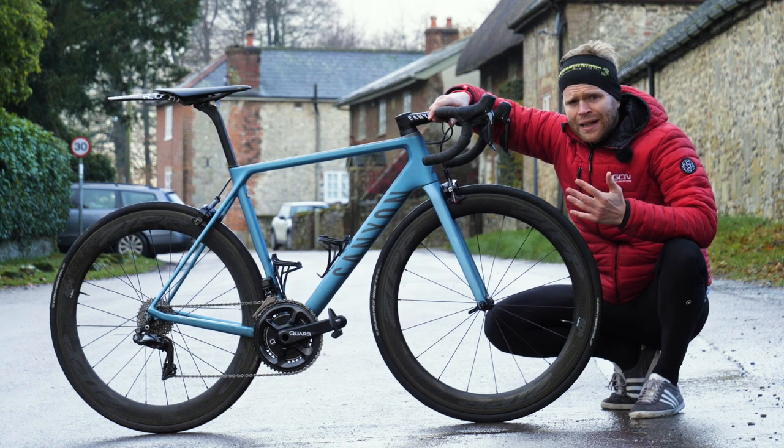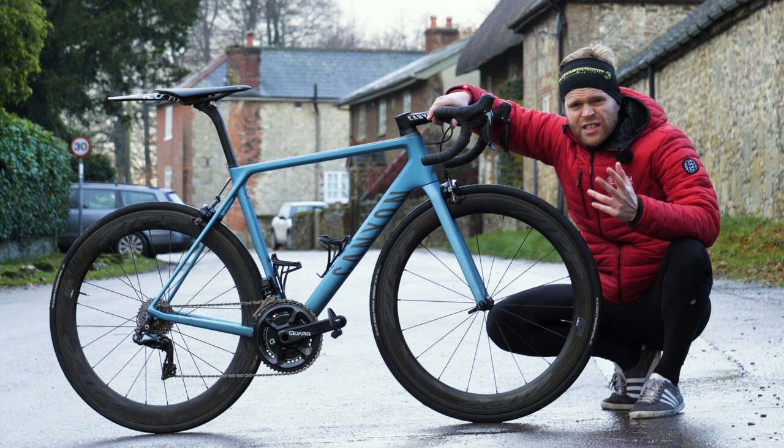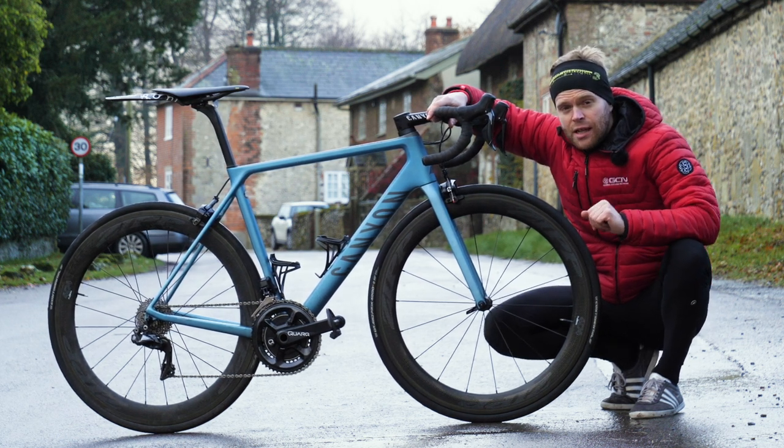Deep section wheels. They look bling, they make a cool swooshing noise, and most importantly, they offer a significant aerodynamic benefit over a standard shallow box section rim.